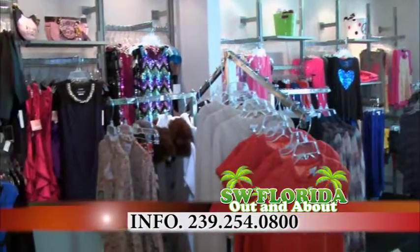So how can people contact you? They can call us at the store at 239-254-0800, or check us out on our website at ggschildrens.com, or on Facebook at ggschildrens.